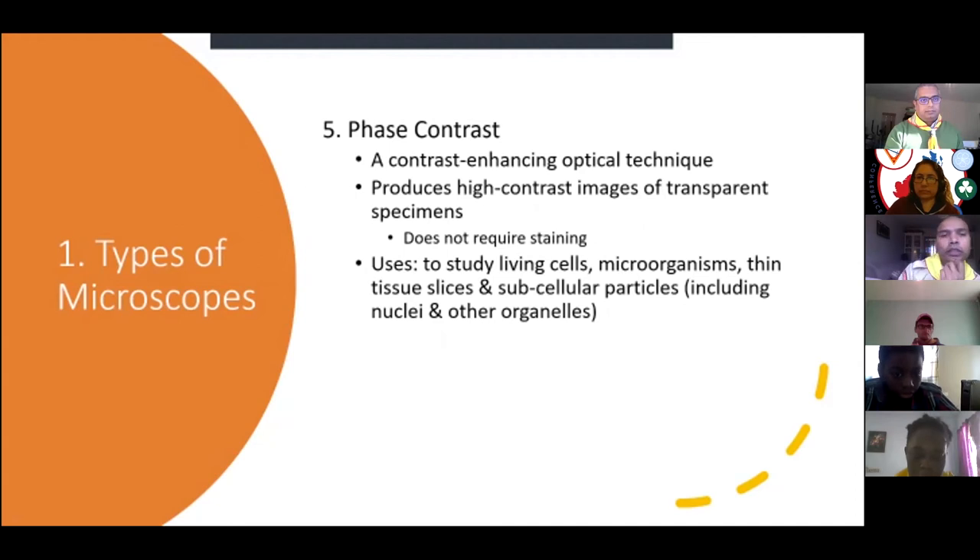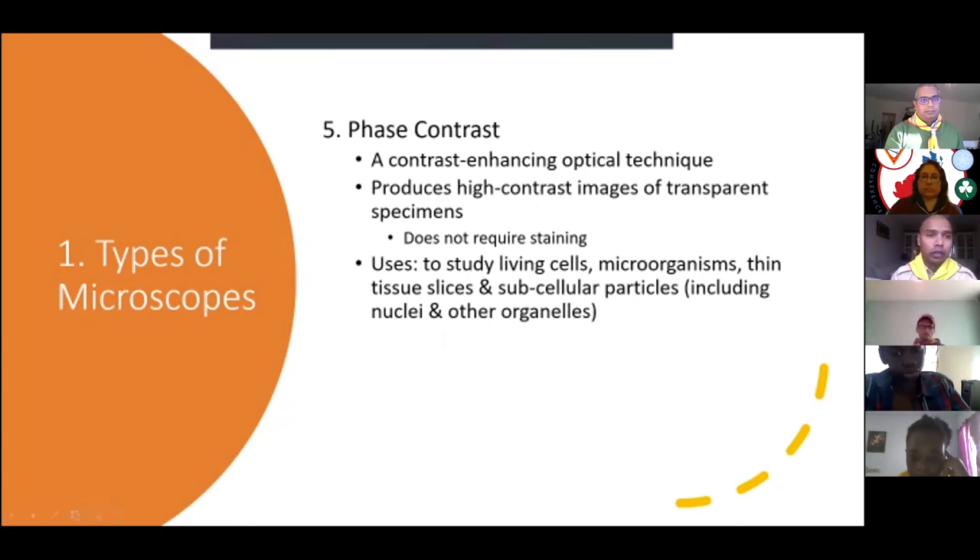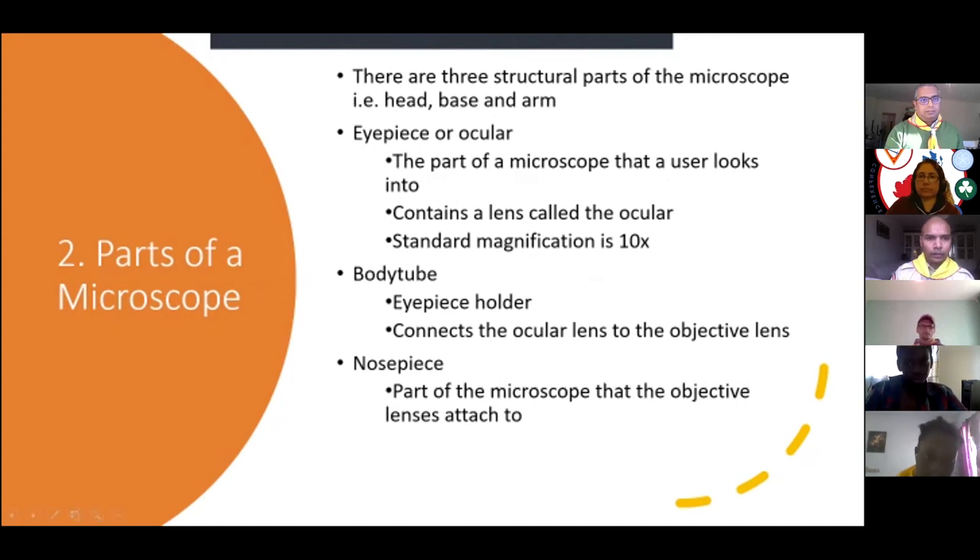The fifth type of microscope uses phase contrast microscopy — a contrast-enhancing optical technique that produces really high-contrast images of transparent specimens. Here the living cells are not stained, but they produce a contrast. Phase contrast microscopes are used to study living cells, microorganisms, thin tissue slices, and subcellular particles including nuclei and their organelles.